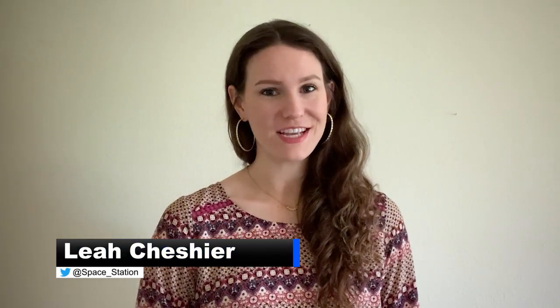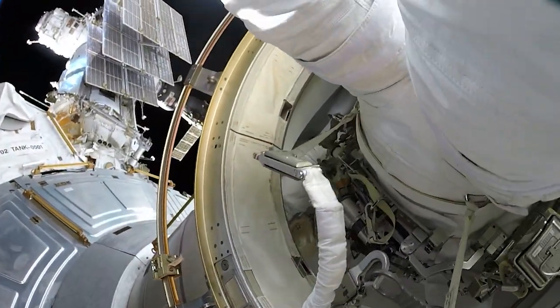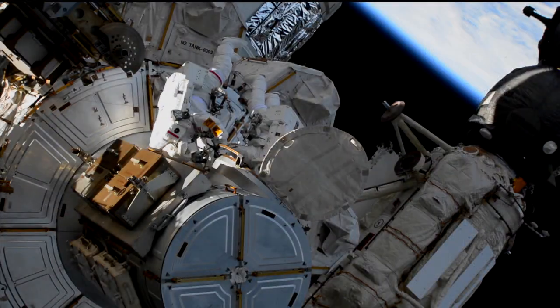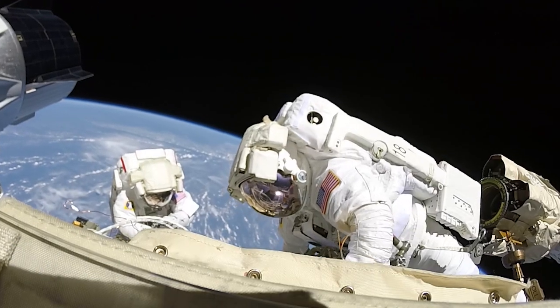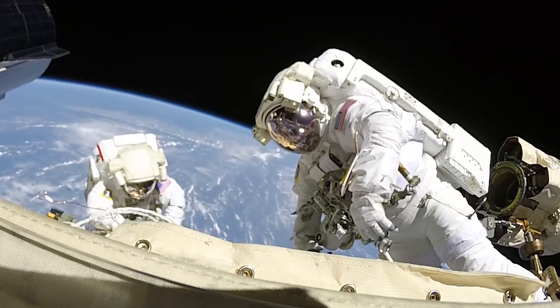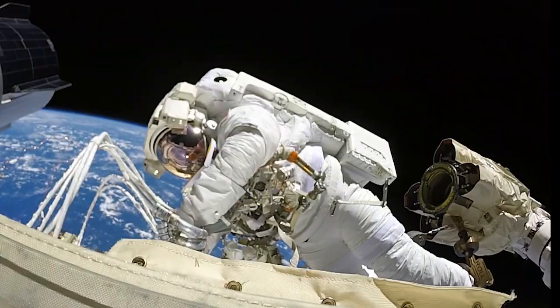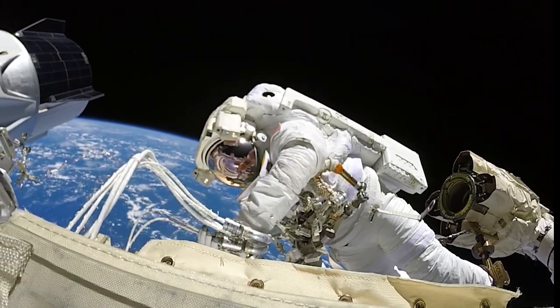Space Station maintenance and upgrades continue with another spacewalk on the schedule. NASA astronauts Victor Glover and Michael Hopkins will float outside the airlock on March 13th for a scheduled six and a half hour spacewalk. The pair will continue tasks scheduled for previous spacewalks like the venting of the early ammonia system, installing a stiffener on the Quest airlock's thermal cover, and connecting cables for the new Bartolomeo science platform outside the Columbus module.